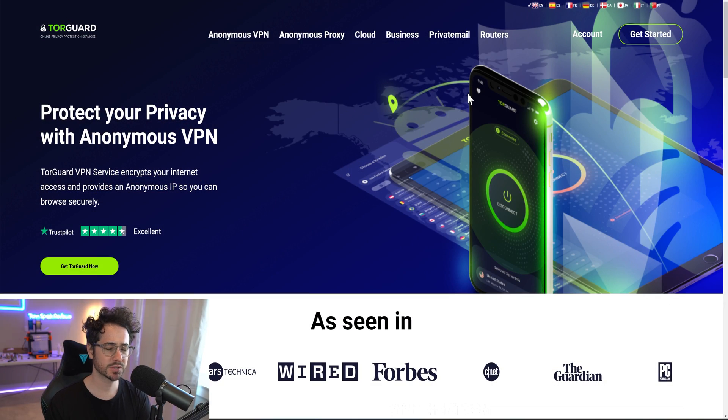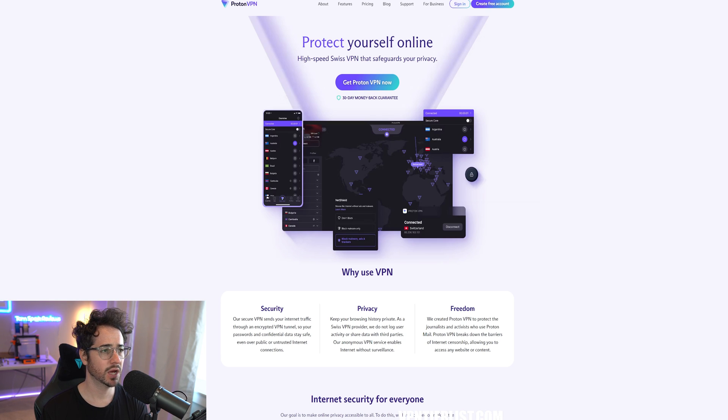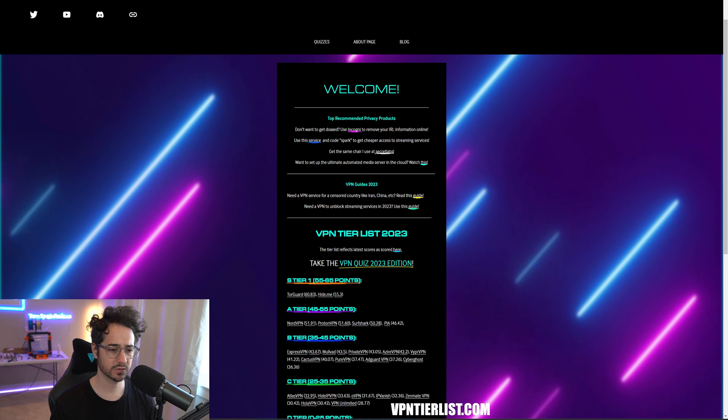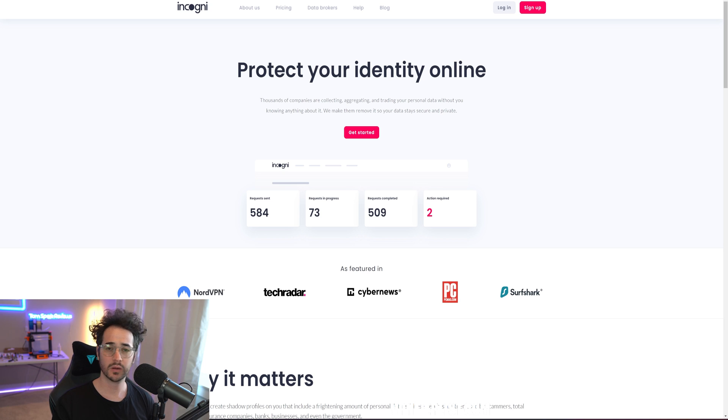The first thing I'm recommending is a VPN. I personally use TourGuard VPN, but you can also check out other options like Nord, i.me, or Proton. Those four are my top recommended options. On vpntierlist.com I've made a quiz that will help you choose the best VPN for your specific needs — click the link to take the quiz.